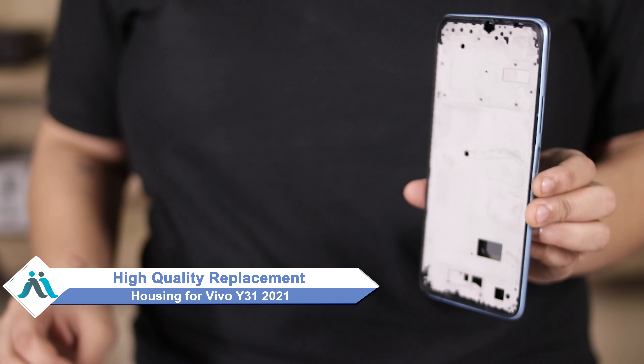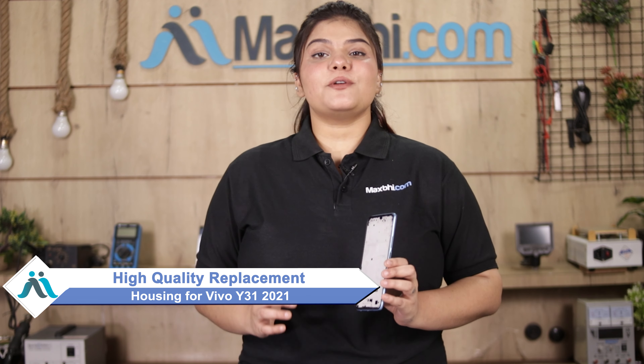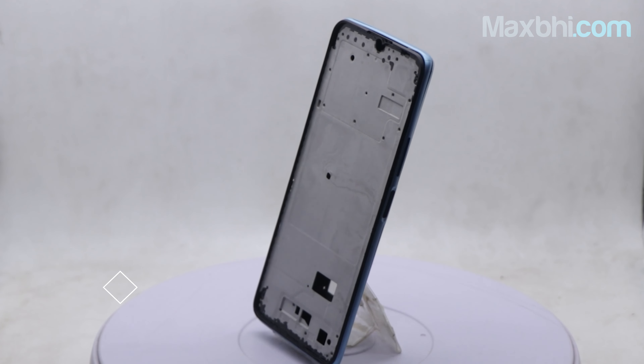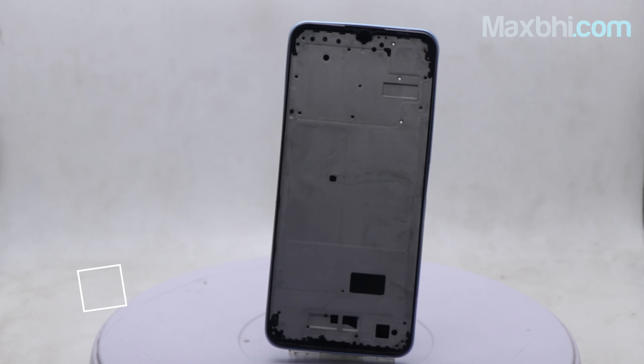Don't worry — you can now buy high-quality replacement housing for your Vivo Y31 2021 at a very affordable price from MaxBee.com, and you can fix your phone yourself at home or get it repaired by any professional very easily. Yes, you can buy a new housing for your Vivo Y31 2021. This housing is a 100% genuine quality product which works similar to your original, with a perfect fit for the Vivo Y31 2021.